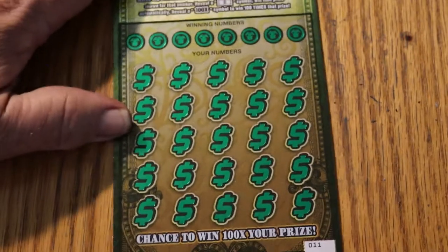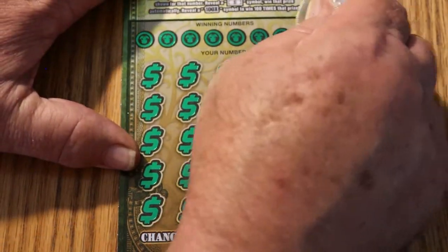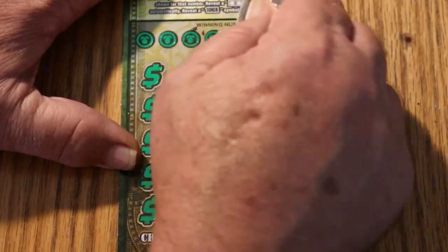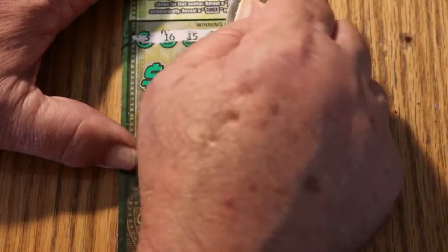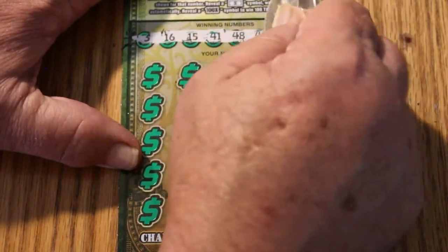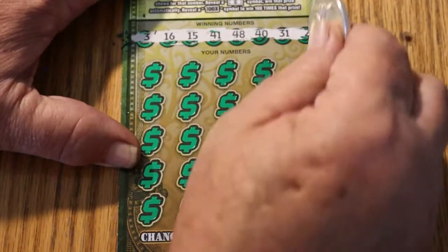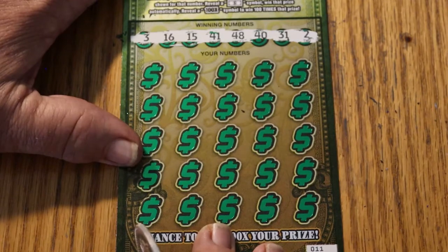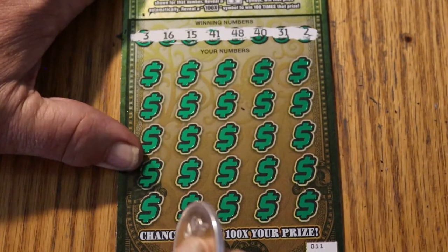All righty, ticket 11. Let's see if we can get a back-to-back, and something other than a minimal win. We're not hunting for those — we're hunting for the big boy. We're looking for zeros, we're looking for hundreds and five hundreds and up. Our numbers are 3, 16, 15, 41, 48, 40, 31, and 2.